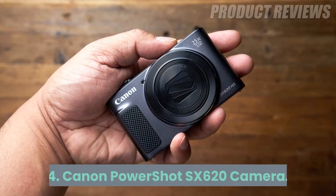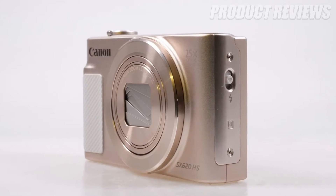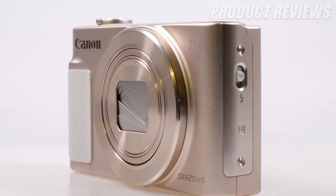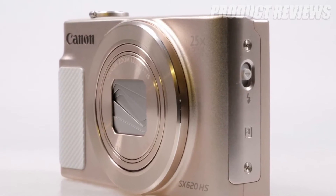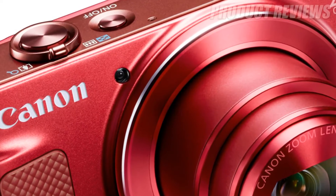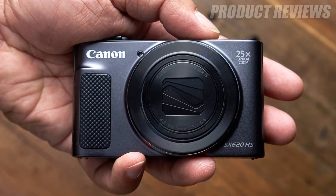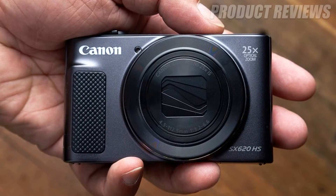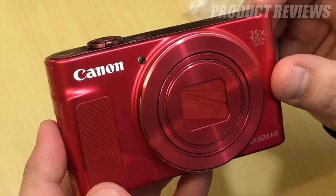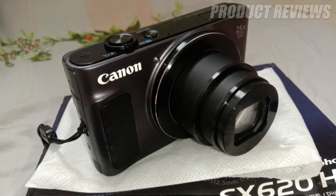Number 4: Canon PowerShot SX620 Camera. The Canon PowerShot SX620 will offer users a step-up in image quality and versatility from their smartphone camera. Its key features include a 20MP image sensor with a versatile 25x zoom lens, intelligent image stabilization, and a 3-inch display with intuitive user interface. The PowerShot SX620 also has Wi-Fi connectivity, so you can instantly transfer photos to your smartphone.